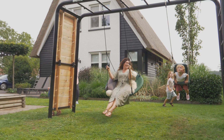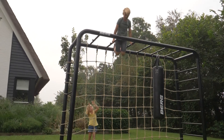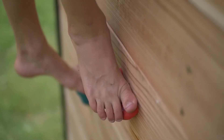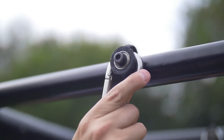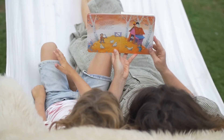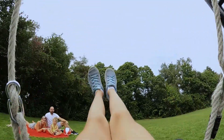Young children will love the baby swing and there are various swings for older children. A climbing net and even a climbing wall can be attached to the side. If you are ready for a tough workout, hang a punching bag or rings on the frame. And of course, it is nice to relax after all the action, which is where the sturdy hammock comes in handy.